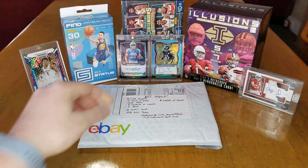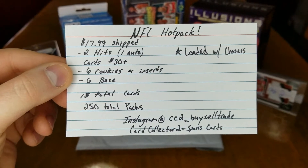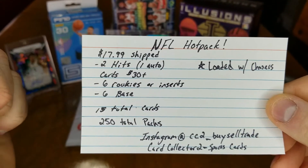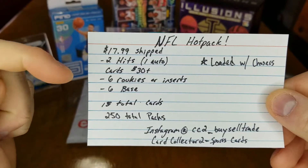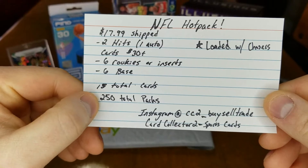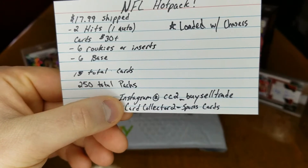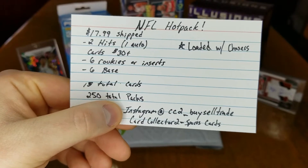So for today, like I said in the last video, we got the NFL hot packs in. This is $17.99 shipped, which is really nice — you don't have to pay for shipping. Two hits, and one is a guaranteed auto, so we could get two autos. He also said some have three hits. It's loaded with chasers. Some cards he said were up to $30 or more. Six rookies or inserts, six base cards, 15 total cards, and there are 250 total packs. If you want to look these up, Instagram is at cc2_buy_sell_trade and his name is Card Collector 2 under sports cards — I'll leave a link in the description.